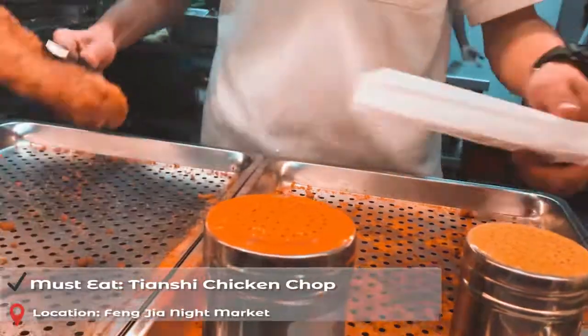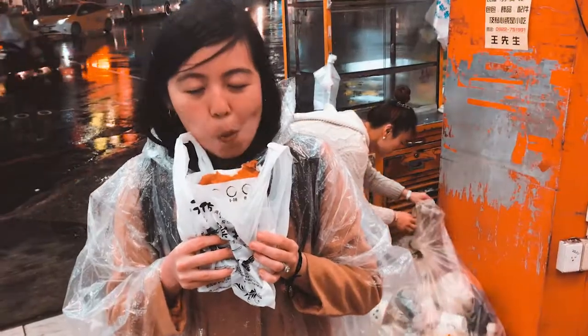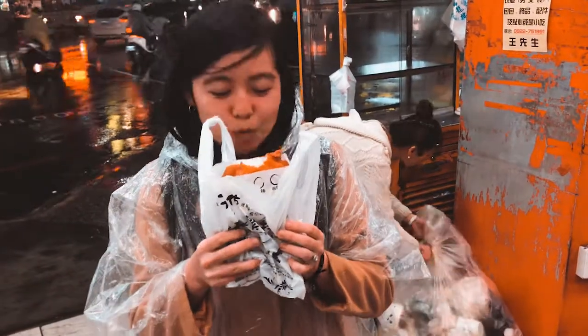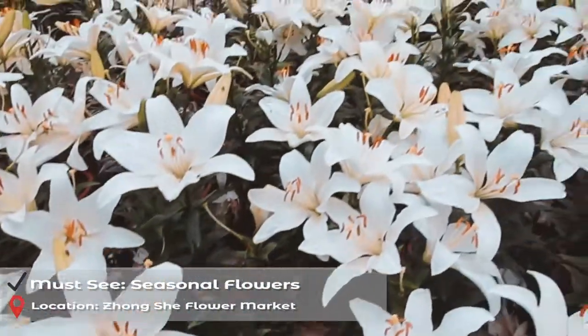End the day by heading over to the largest night market in Taiwan, Feng Jia, and taste the crispy and juicy Tian Shi Ji Pai. Take beautiful pictures with seasonal flowers in Zhongxia Flower Market.